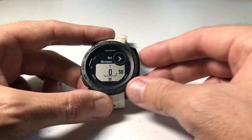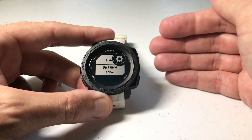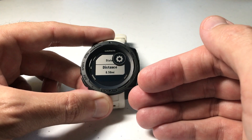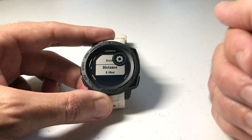So if I set it, for example, to 0.5 miles, and I'm out navigating to a saved location, once I get a half a mile from that location my watch will give me a Final Distance Alert to let me know, hey, you're a half a mile from your destination.